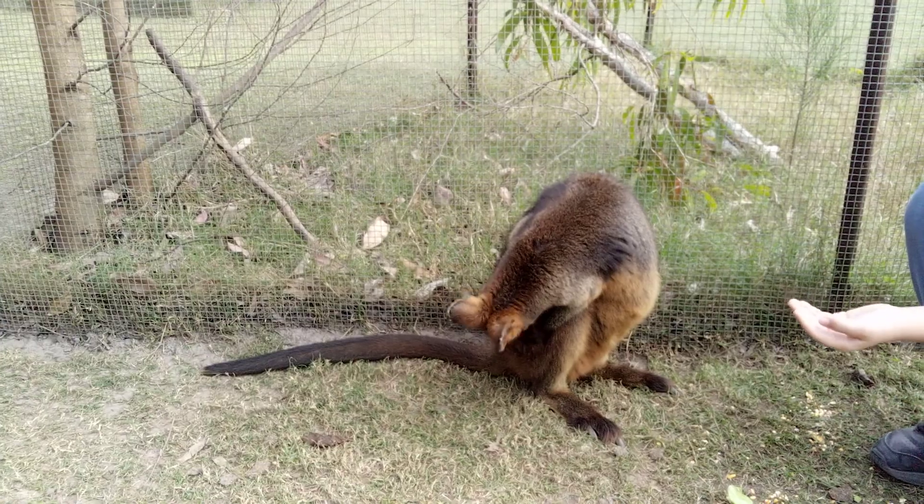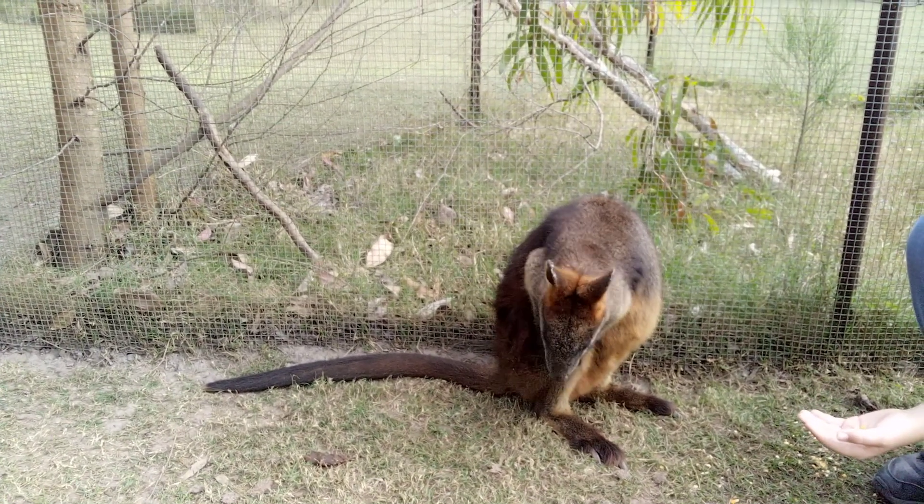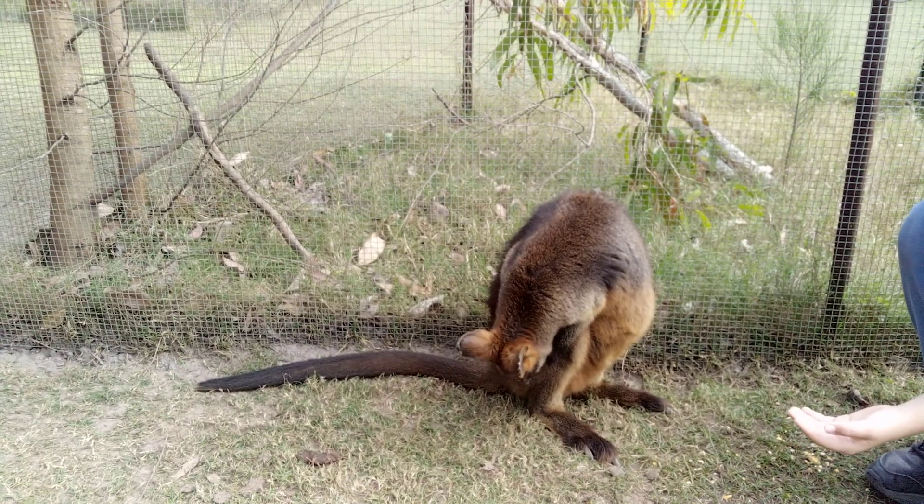You'll notice a long tail compared to the length of the body, a cute little head, and very sharp claws — both the front and the back.